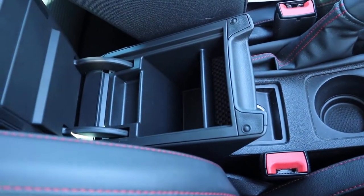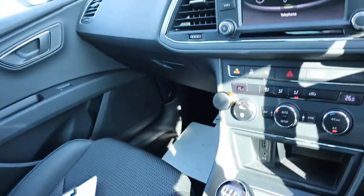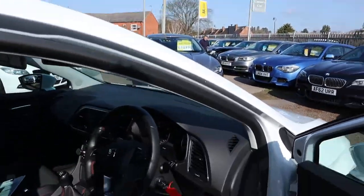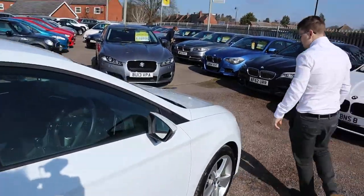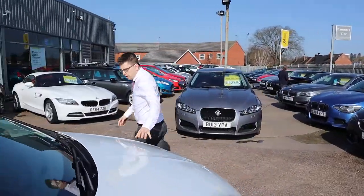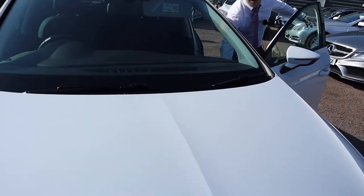Centre armrest, couple of cup holders, couple of inlets there as well. I think we should have a look under the bonnet, see what's going on. Bonnet latches on the other side. We see the paintwork — the paintwork is incredible on the car, wonderful condition.